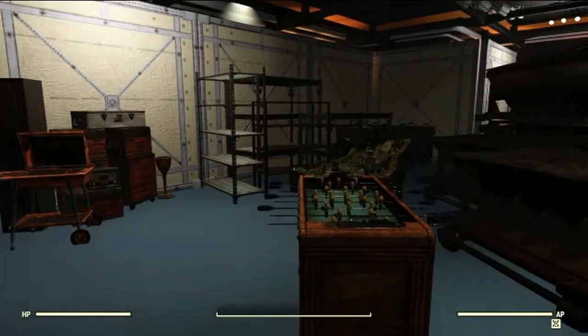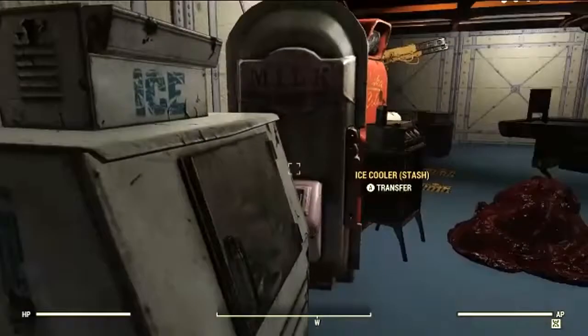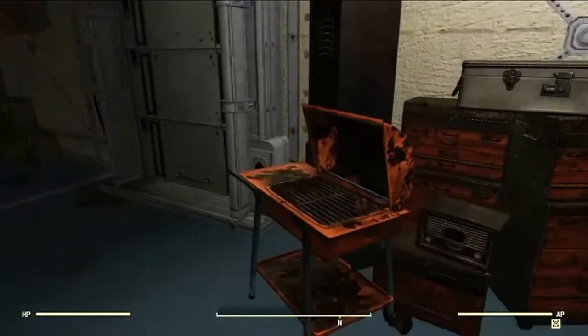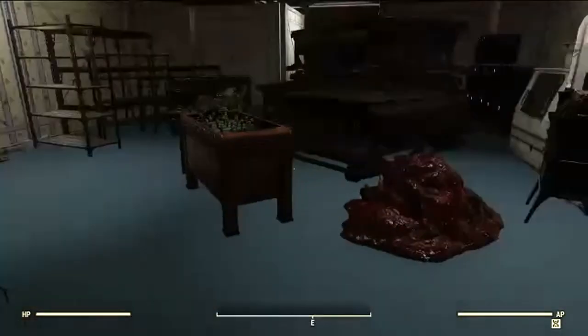They've got the foosball table, the train table, a bunch of full mine carts, stash boxes, coolers, cigarette holders, scrap boxes, shelves, toolboxes, and safes. There is a lot of stuff down here — it is so unique, I love it.